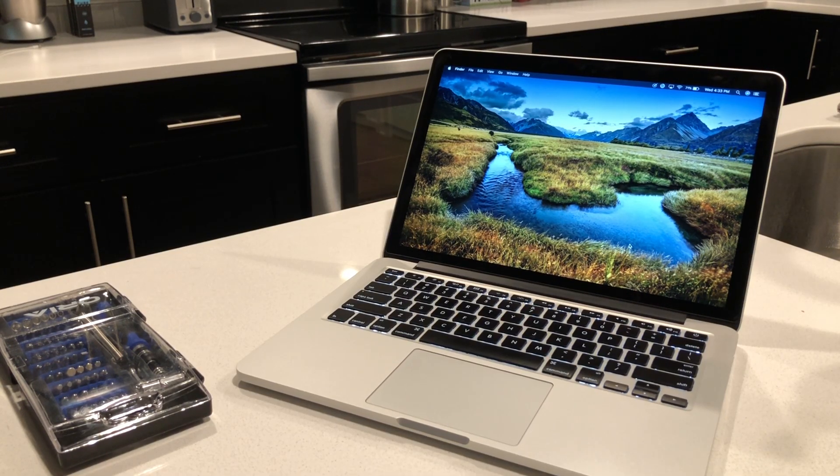Hey YouTube, I'm back with another video, and this time we're looking at a 2015 MacBook Pro 13-inch. So normally I'll typically do PC videos, and I love desktop PCs, but laptop-wise I've always been attracted to the look, the feel, even macOS that a MacBook brings to the table.